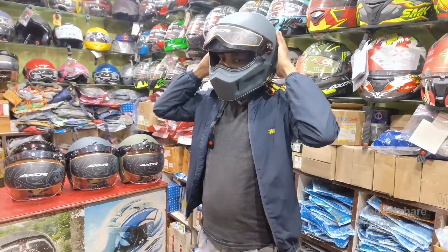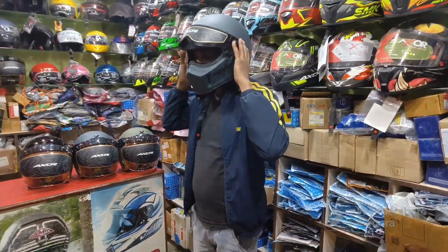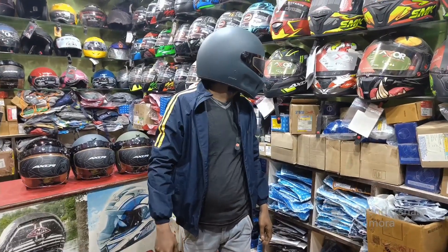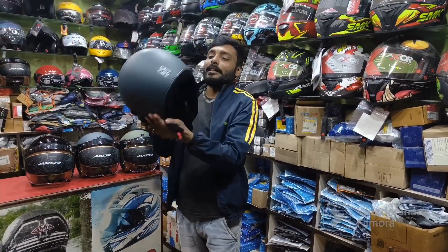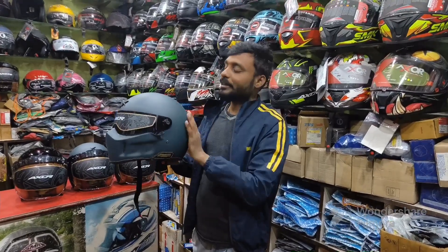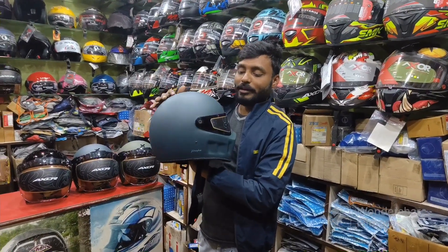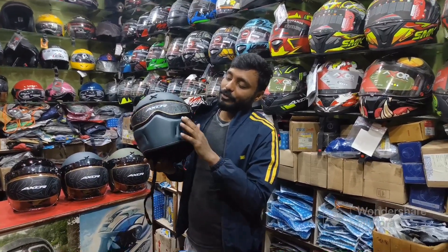The MRP is 6,992. I am going to show you how much each color costs.